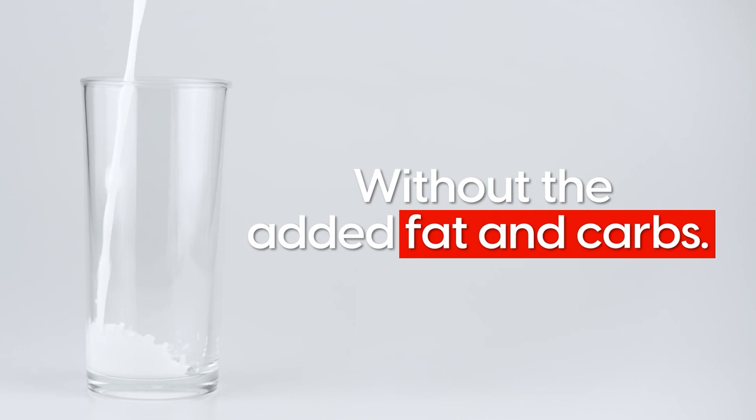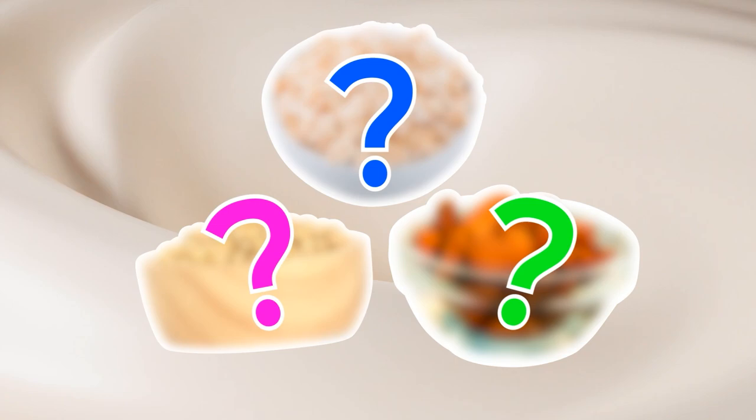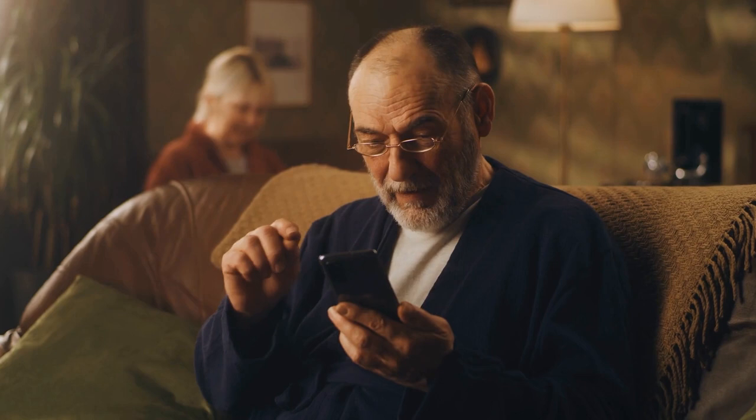But what are those alternatives? Don't go anywhere, because in this video we'll share the top 3 best dairy milk alternatives for diabetics. Also, don't forget to subscribe to Diabetics Talk and hit that notification bell so you know when our new videos come out. And stick around to learn how you can get three free gifts from us!